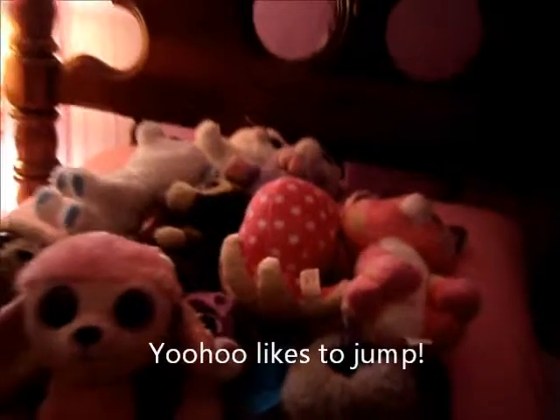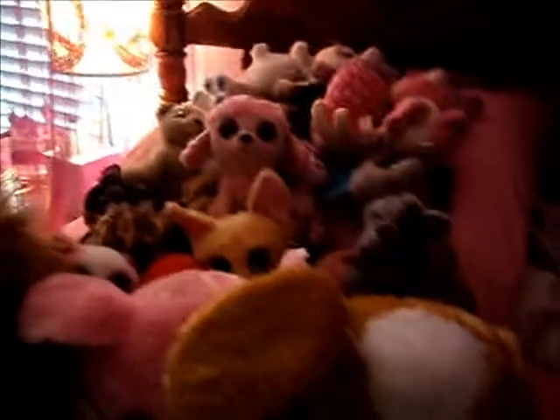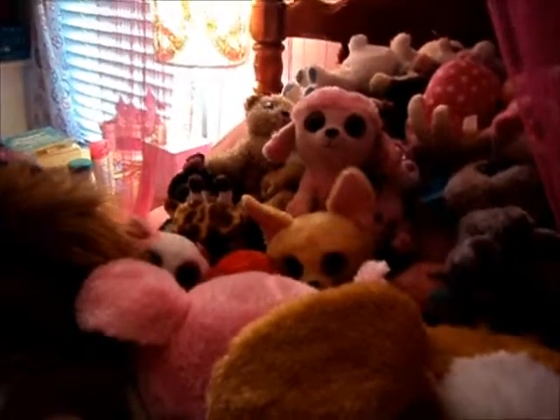This is all my Beanie Boos and Big Beanie Boos, and my two Yoo-Hoo's all together. Together I have 28. I hope you watch more of my videos. I'll probably post another one up soon. Bye!